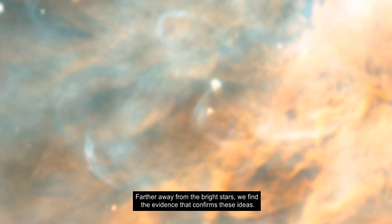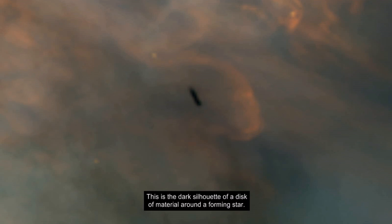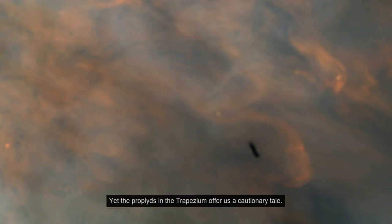Farther away from the bright stars, we find the evidence that confirms these ideas. This is the dark silhouette of a disk of material around a forming star. Here are two others where we can see the stars have just turned on at the centers of their disks. We can now see other planetary systems in formation — these are perhaps the very beginnings of solar systems like our own.